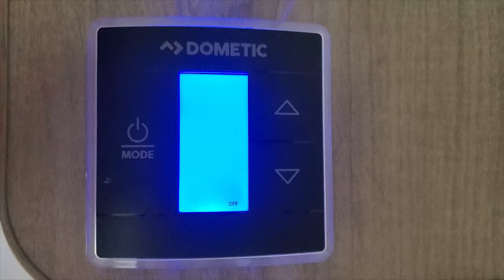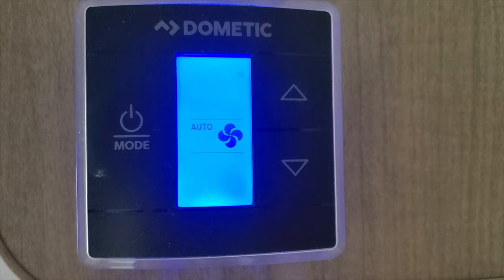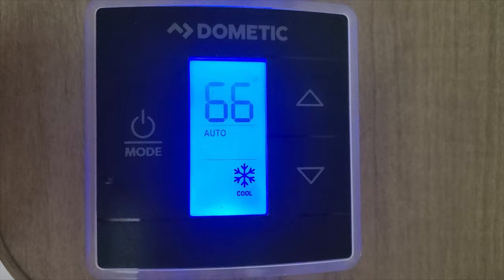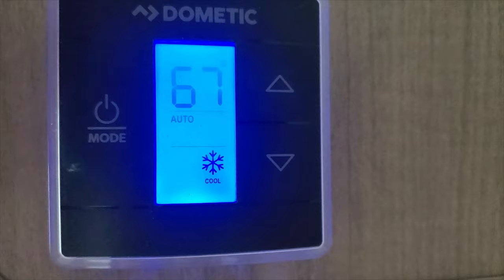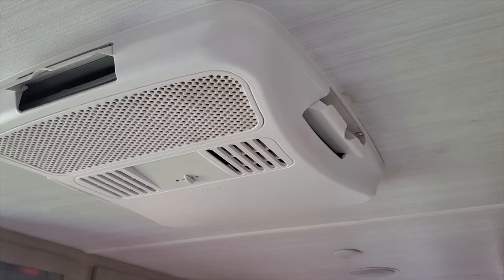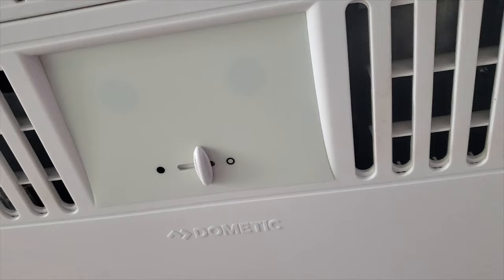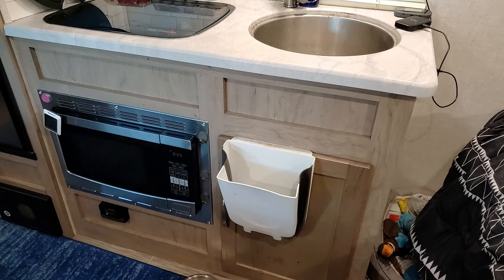This is the Dometic thermostat. For the air conditioner, you want it set to auto — not heat or cool, but auto. Then hit mode to see the temperature; it'll say 'auto cool.' You can adjust the temperature up or down to 67, 68, whatever you want. The AC is a little loud — sometimes at night you can't really hear the TV, so we use the speakers. It works really well and has a couple of air vents so you can focus the airflow. It keeps the RV very cool.